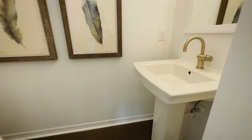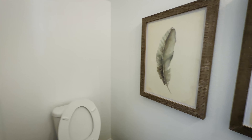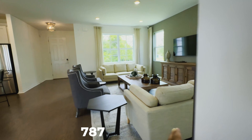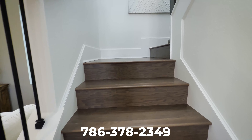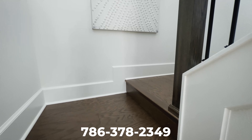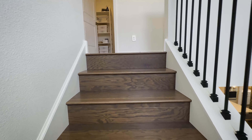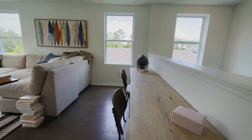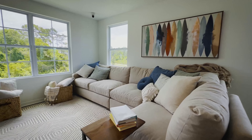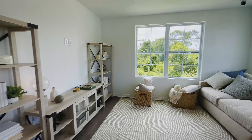Downstairs you have a convenient half bathroom. All of the bedrooms are going to be upstairs, including the master. There's also a very spacious loft area with tons of natural lighting.